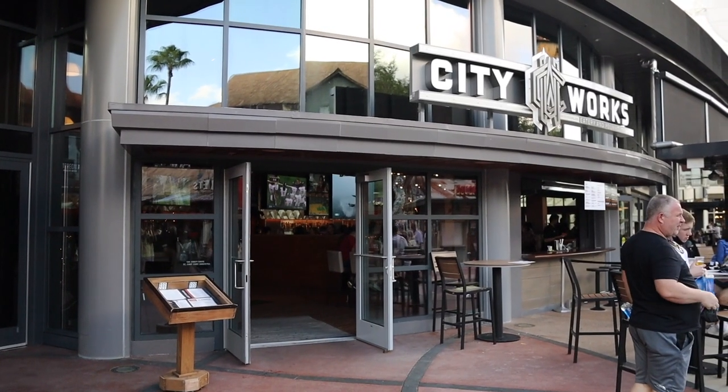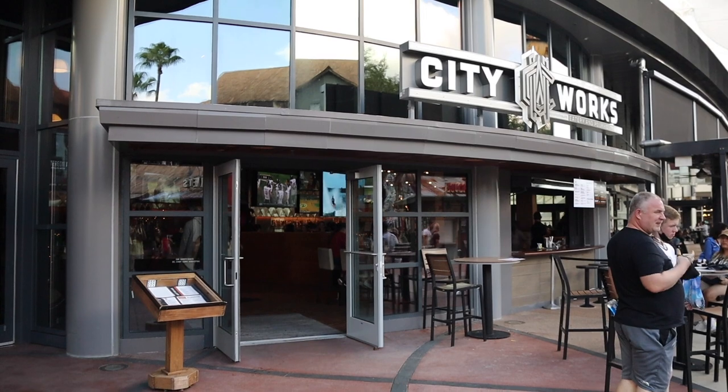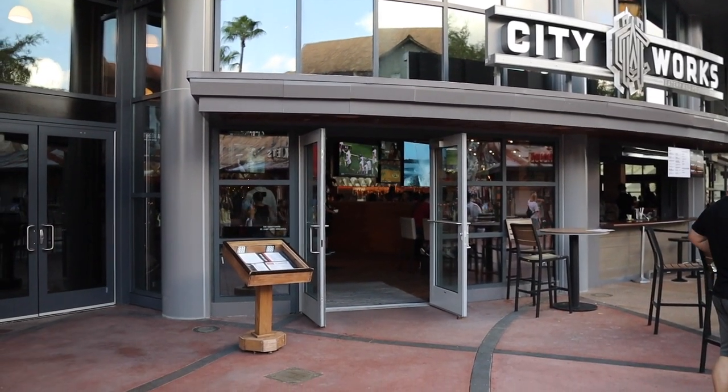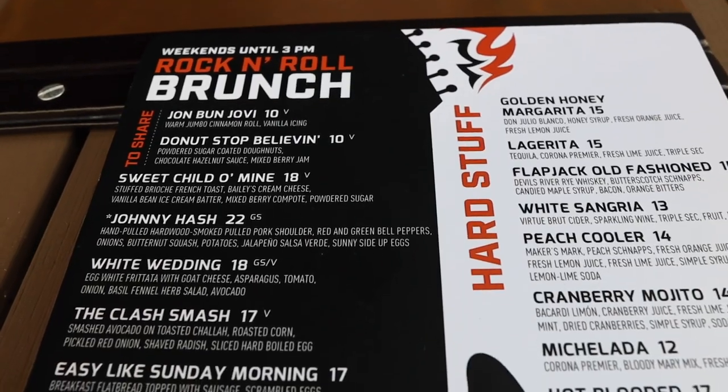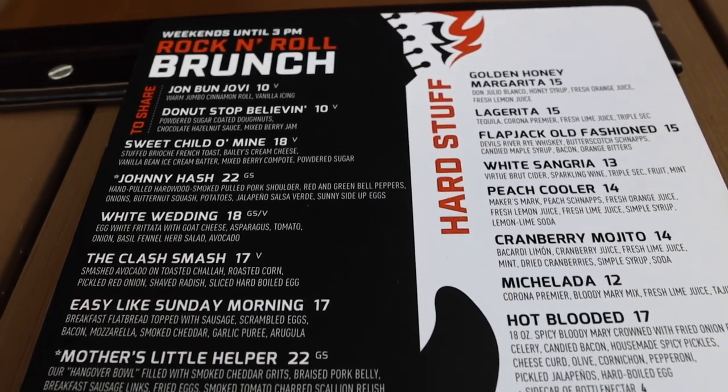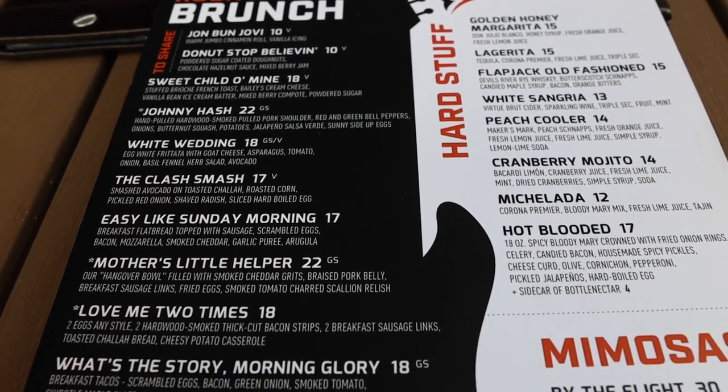Before we do any shopping our first stop is going to be over here at City Works. We heard they have a really good brunch so let's go in and check it out. We came over to City Works to get some brunch slash lunch and here's a quick look at the menu.